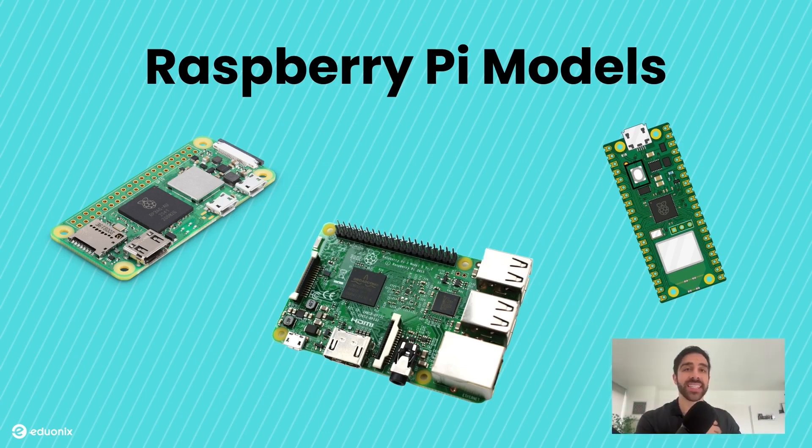One thing to know is that the Raspberry Pi isn't just one model anymore. Now, 13 years later, the company has developed many different types of hardware. The most popular one — and the one we'll be using today in this course — is the Raspberry Pi 4B. The higher the version number, the more powerful it is, typically with more enhancements.